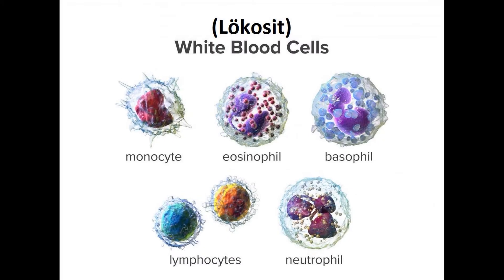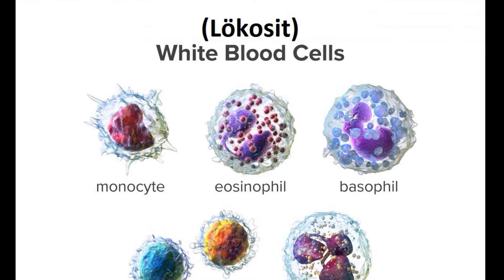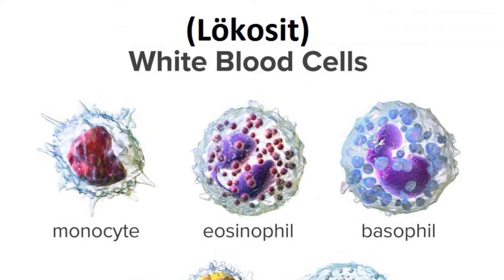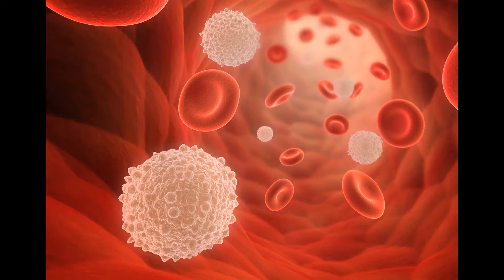In the blood test, in the hemogram test, the WBC gives the number of white blood cells, leukocytes, in the blood. The word WBC comes from the initials of the English words white blood cell. These cells, namely leukocytes, help fight infections.